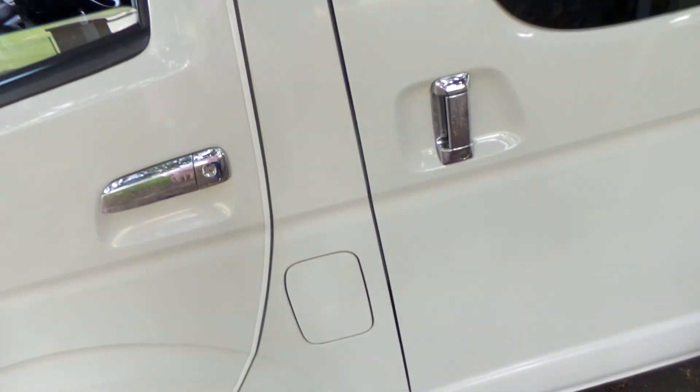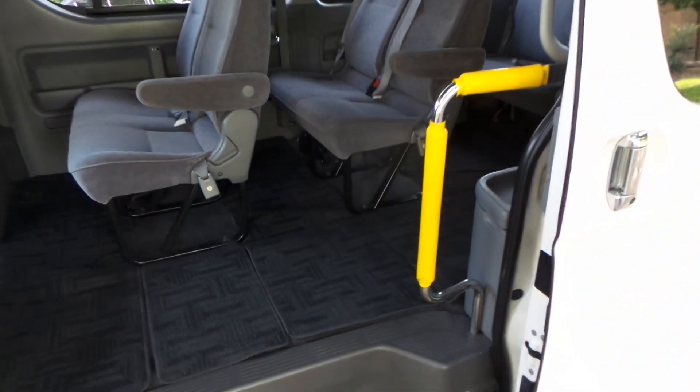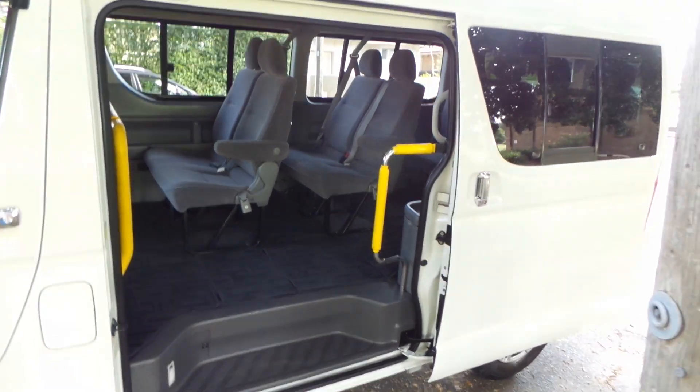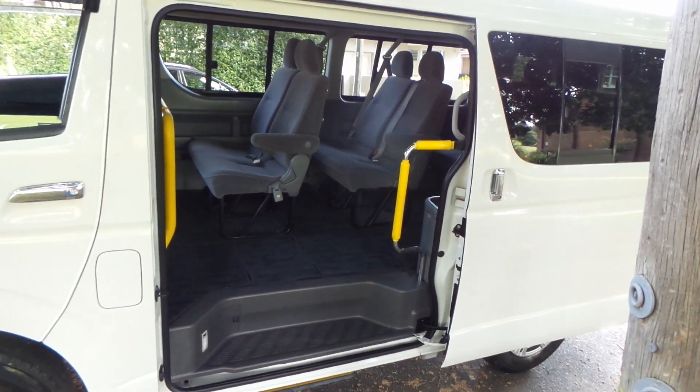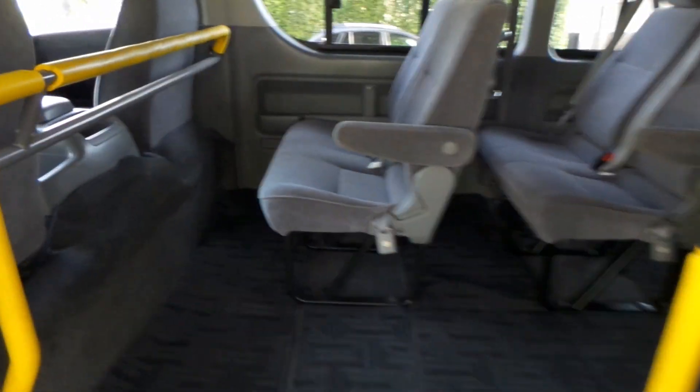You've got electric windows, central locking. This is a cool feature — just touch this button and the door opens. There's a button inside that allows you to press it without having to get out or heft heavy sliding doors. It's an electric door — a great feature.